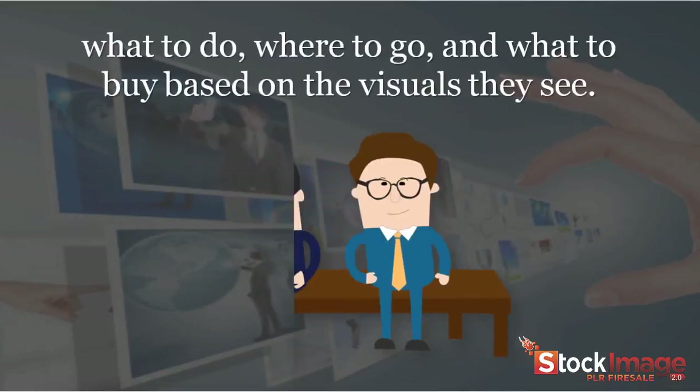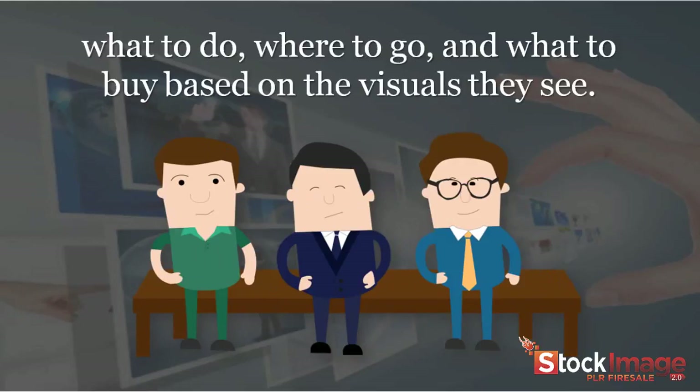Every day, people are making decisions like what to do, where to go, and what to buy based on visuals they see.